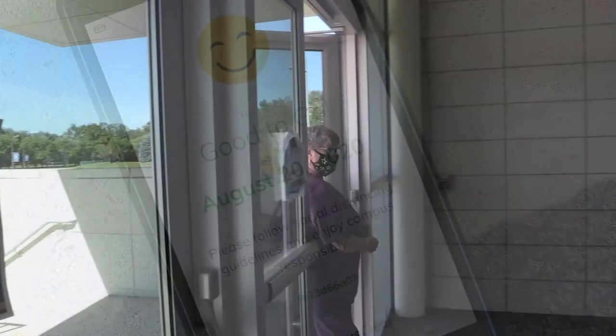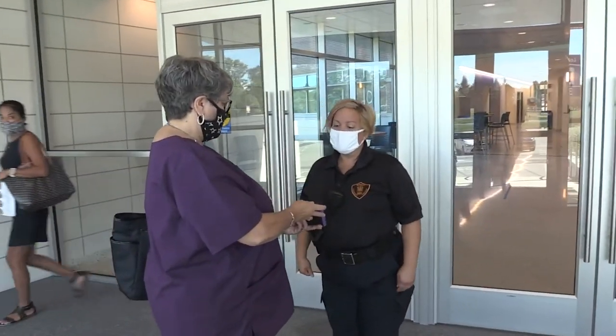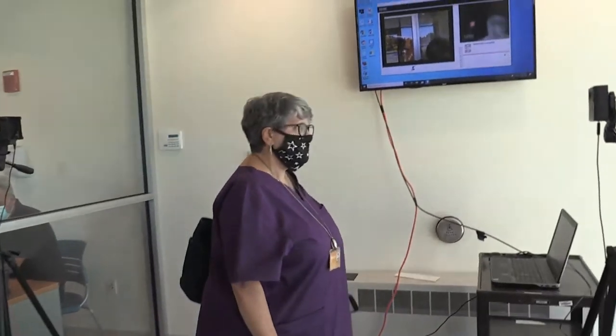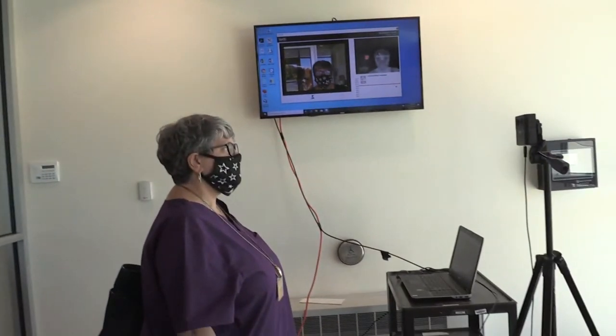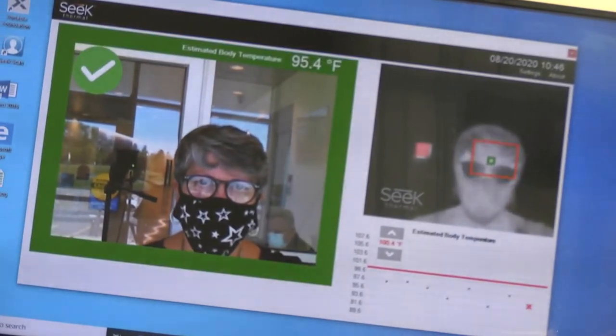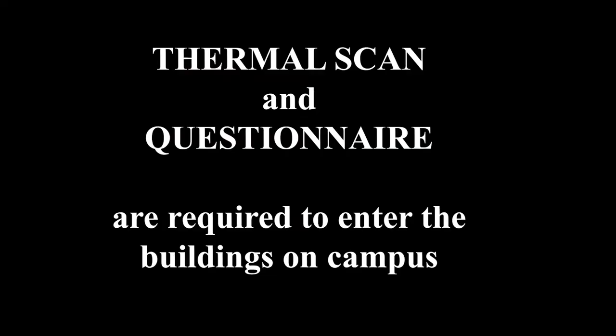You'll show that to the Public Safety Officer first. Next, you'll be asked to do a thermal scanning. You'll step in front of the camera and face the screen. Your temperature will be scanned and you'll be cleared to enter the building. No one should be accessing the inside of the building without having taken the questionnaire or having a thermal scan.